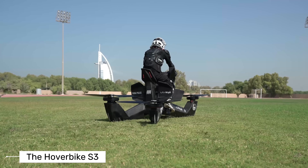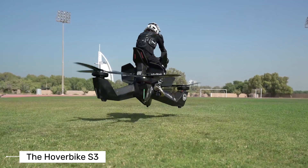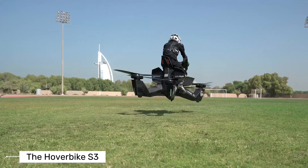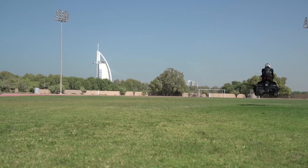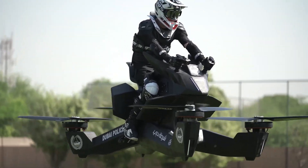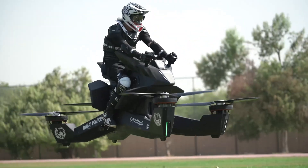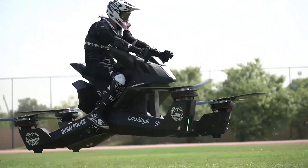Third on the list is the Hoverbike S3 from Russian company Hoversurf. This flying bike looks like something straight out of a video game. It has four large propellers and runs on a hybrid battery. With a pilot on board, it can fly for about 10 to 25 minutes depending on weight and weather. In drone mode, with no one riding, it can fly up to 40 minutes. It flies at around 60 miles per hour and hovers about 5 meters above the ground.